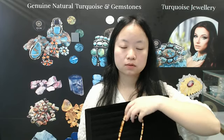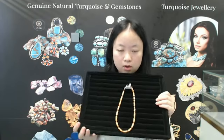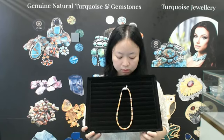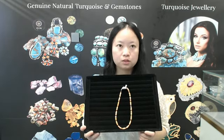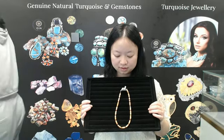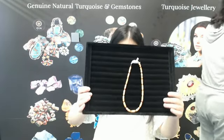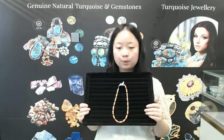Now I will introduce you to the next product. The next product is the smooth color necklace. It is about 16 inches long and consists of different styles. The styles include orange spiny oyster and other gemstones. The next style is brown, and another style is dark. There is also all white, blue, and yellow. Another style is brown, green, blue, and yellow.